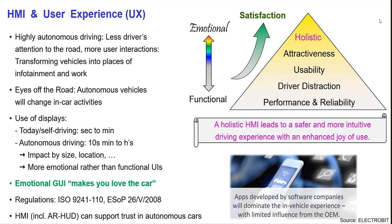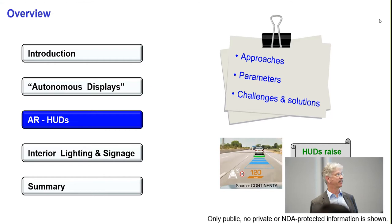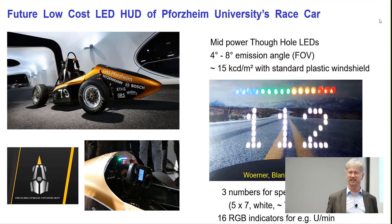Let's come to head-up displays. I'll talk about approaches, parameters, challenges, and solutions. The fundamental message is that head-up displays will definitely raise safety and comfort. We have our own race car at the university — last year we ended in the top 10 worldwide in a global student series — and we've built a small head-up display with a large viewing angle channel using through-hole LEDs that gave us record numbers in luminance. This was done by one of my students as a bachelor thesis.